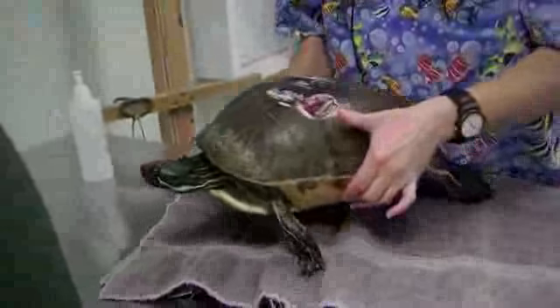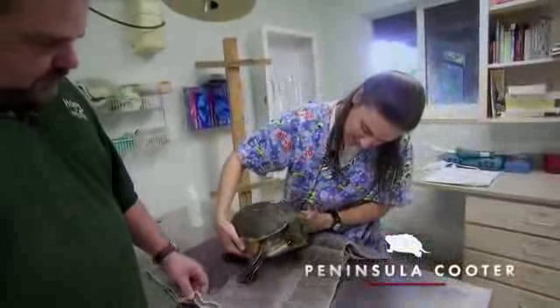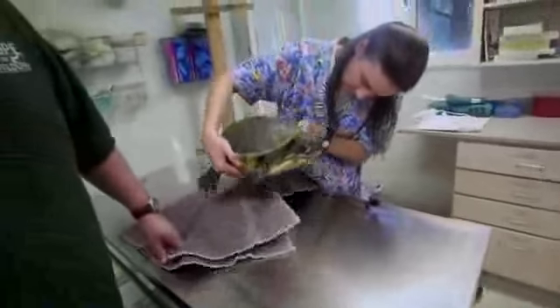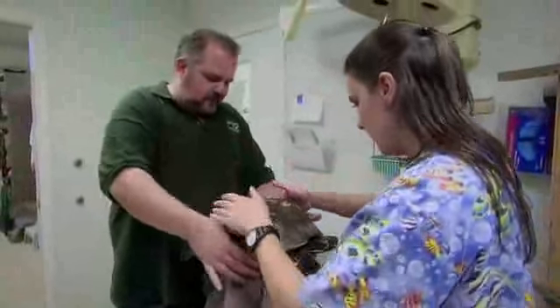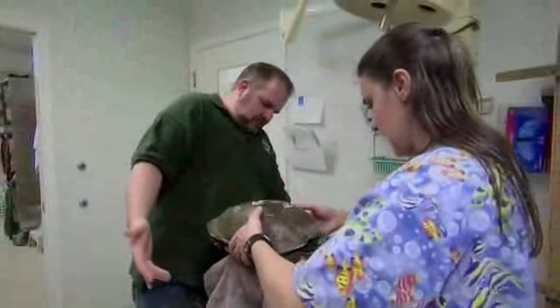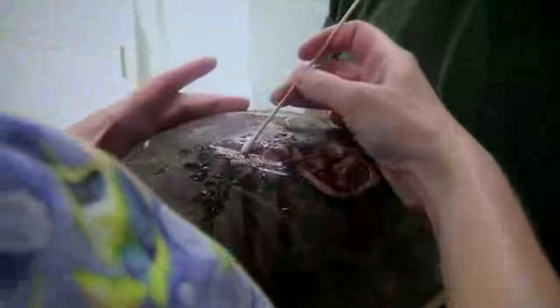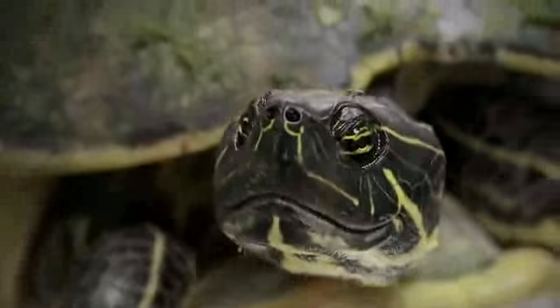Up next, a peninsula cooter, a large freshwater turtle. He's obviously very ambulatory, moving all four legs very well. All those holes in its shell are from being run over by a car. About 90% of them will sit like this and let us do what we need to do with their shells. Unfortunately, turtles get run over pretty often around here, so the staff at CROW have plenty of experience with this sort of thing.